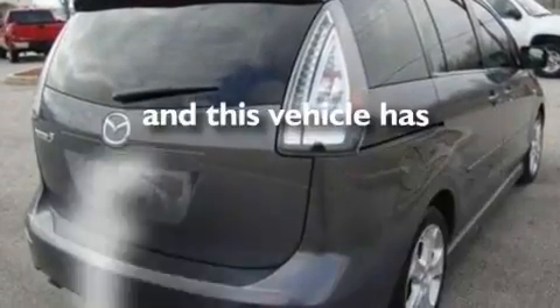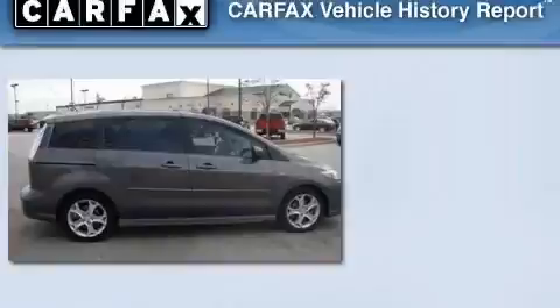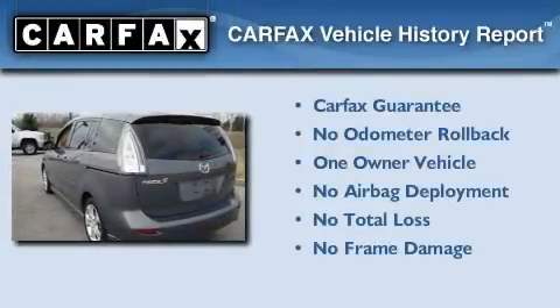This vehicle has fewer than 38,000 miles on the odometer. This Mazda has had only one owner and it qualifies for the Carfax buy-back guarantee.